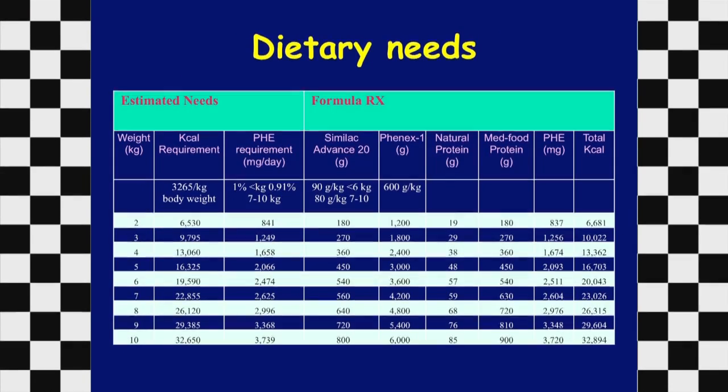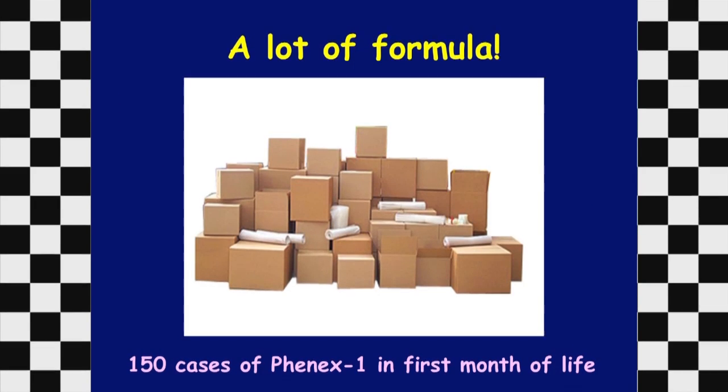This slide shows the dietary needs — what we might have to do to reduce phenylalanine levels to the amount required for normal development and growth. As pigs grow from 2 to 10 kilograms, their kilocalorie requirement is very high — they eat a lot of food. We need a lot of phenylalanine-free formula to treat these animals, and as everyone knows, that formula is really expensive.